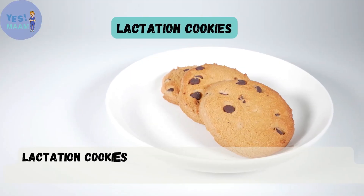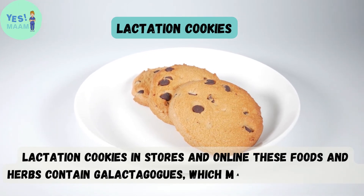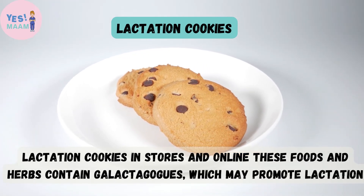Lactation cookies are available in stores and online. These foods and herbs contain galactagogues, which may promote lactation.